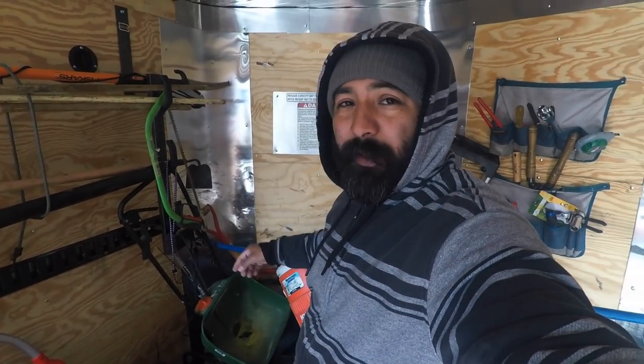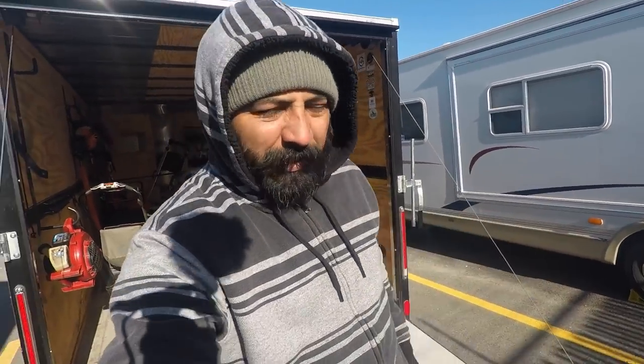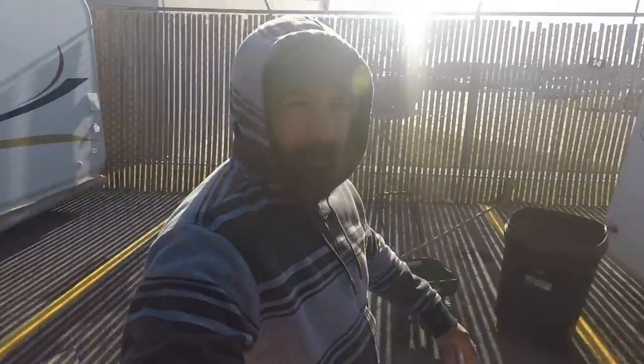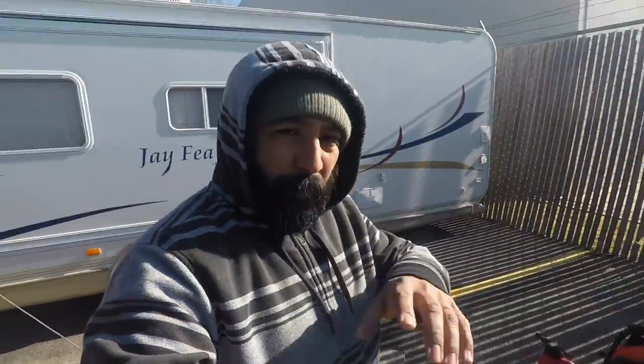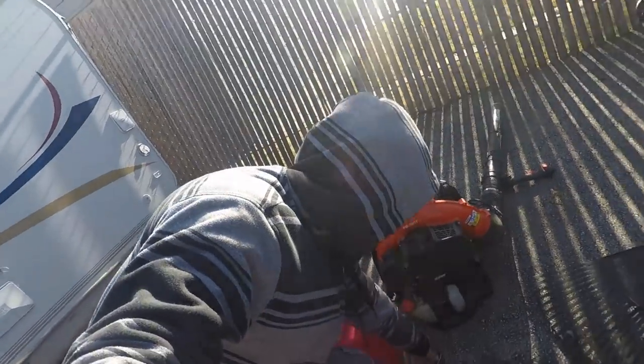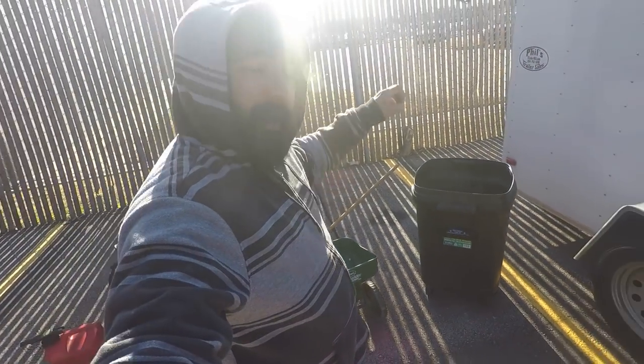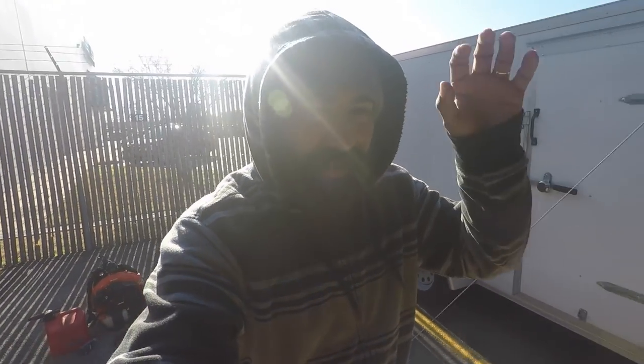We're definitely gonna need the spreader — I'm gonna spread the pre-emergent for a couple of properties today. Okay guys, I got everything, all the equipment we need to do this leaf cleanup. I have everything laid out right behind me. Of course we're gonna need a backpack blower, fuel — which we're out of and gonna have to refill — and the two-cycle engine oil. Actually found a trash bag so we don't have to go to Home Depot. We got a rake, we got our spreader.